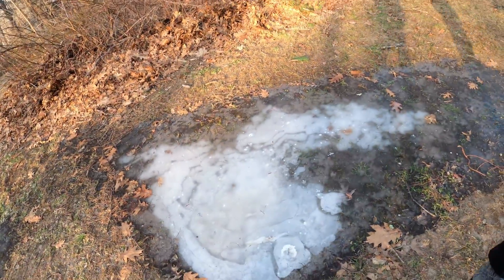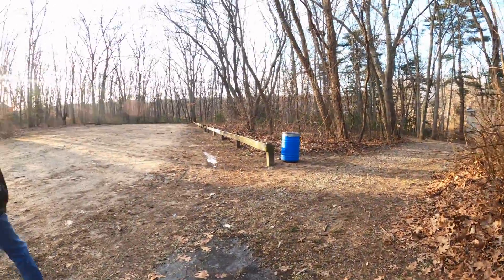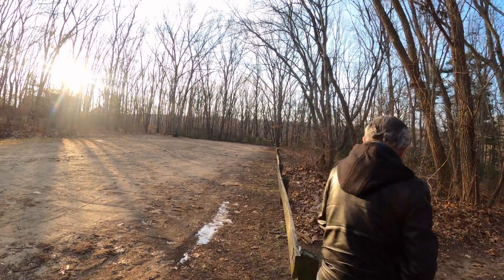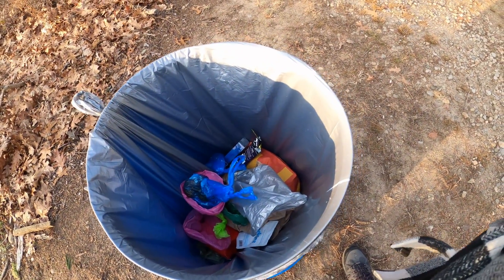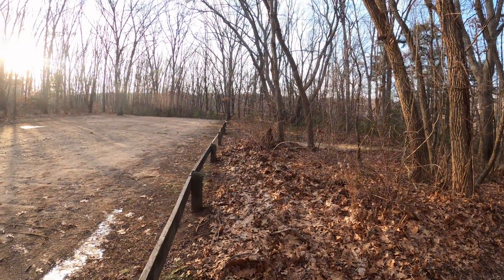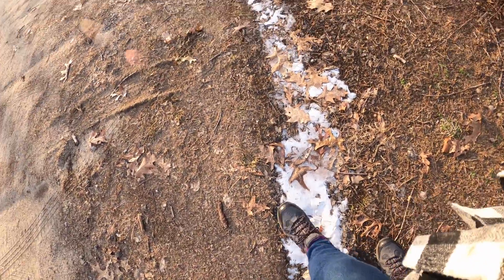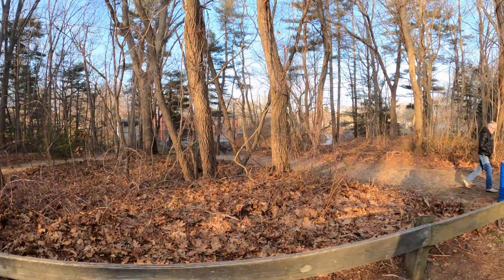Ice. Frozen. Look at the size of the parking lot. Anything in the trash can? There's been people here. Come all the way down to the end of the parking lot — look at that ice. Waterfalls over there.